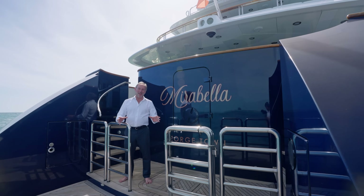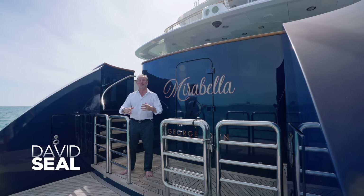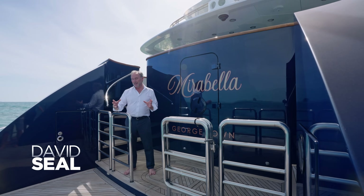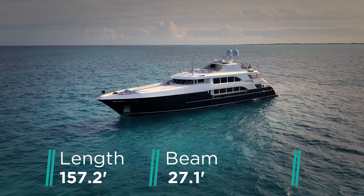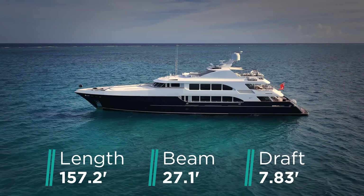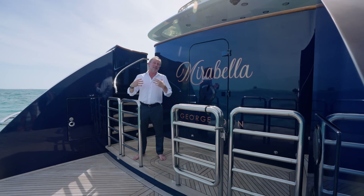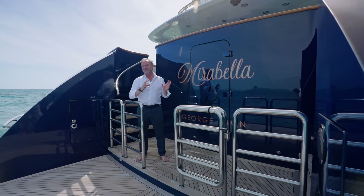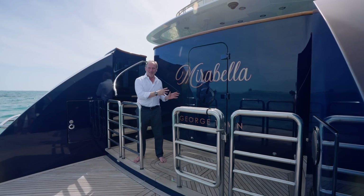We're on board Mirabella, a 157-foot Trinity superyacht. She's 157 feet long, has a beam of just under 28 feet, and draws about 8 feet. This is one of the most popular and successful models of yachts ever constructed in the United States. In this video we're going to take a look all over to understand why that is, and just for a change, we're going to start in the heart of the yacht.